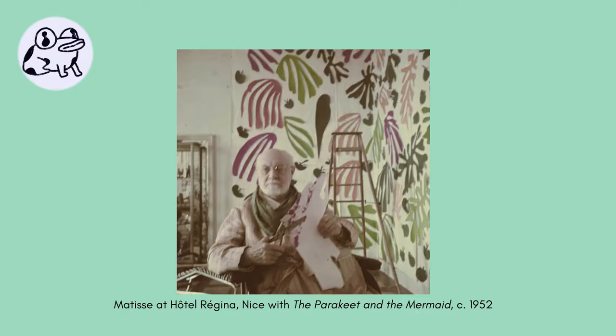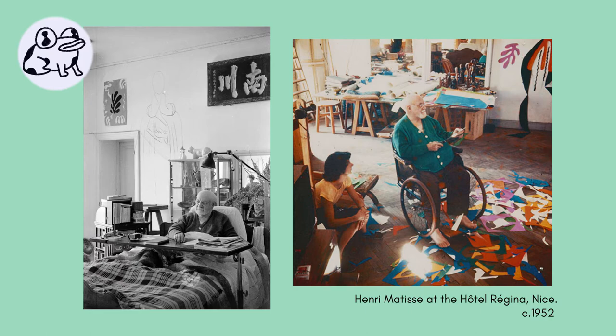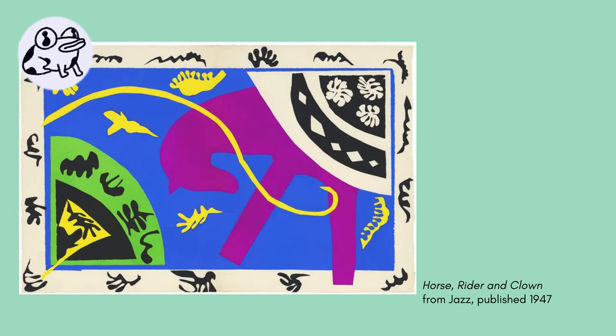Today, we will learn to draw with scissors, like Henri Matisse. Henri Matisse was a famous artist known as a painter, sculptor, draftsman, and printmaker. As he got older, he became ill and bedridden. He was not sure he would ever paint again, so he turned to using paper instead. His famous explorations of color and line exploded into energetic collages known as cutouts.